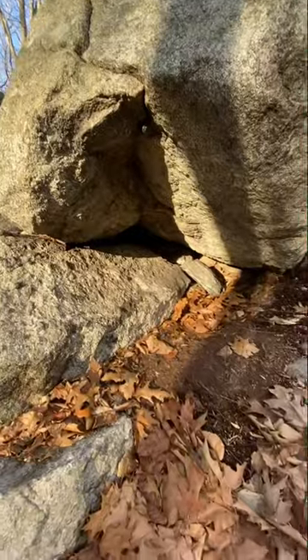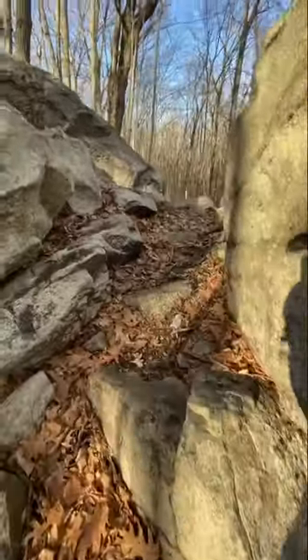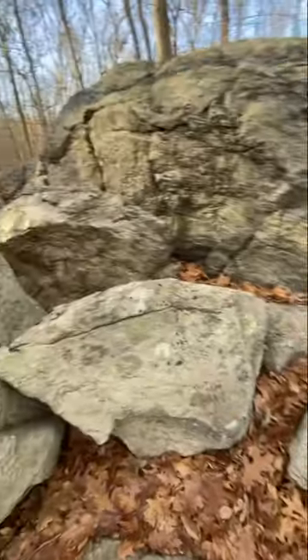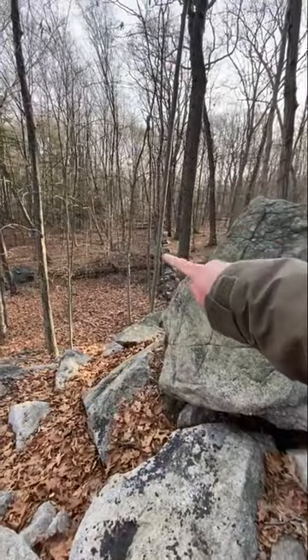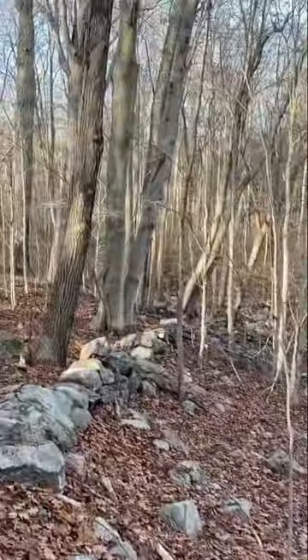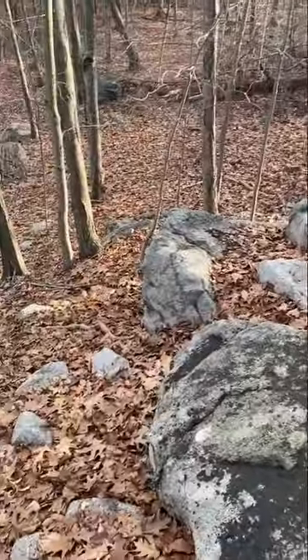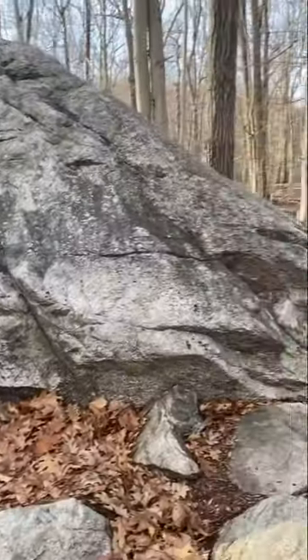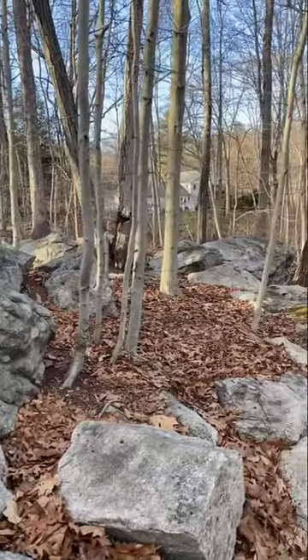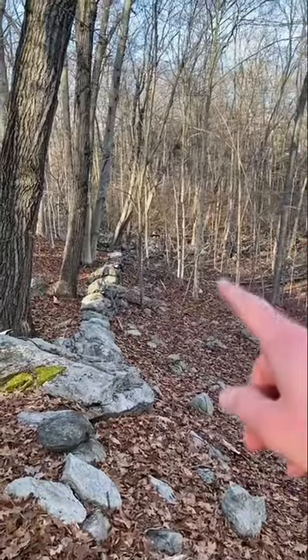I think we might hit one more site today. This stone was placed here long ago — it must weigh a couple of tons, about the size of a car. That wall comes up all the way from down there, goes through this site, and then it continues down there. I'll take you guys down there another day.